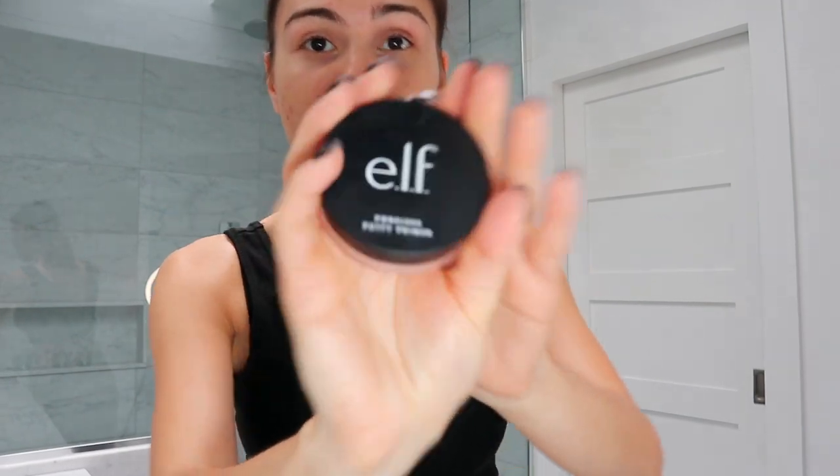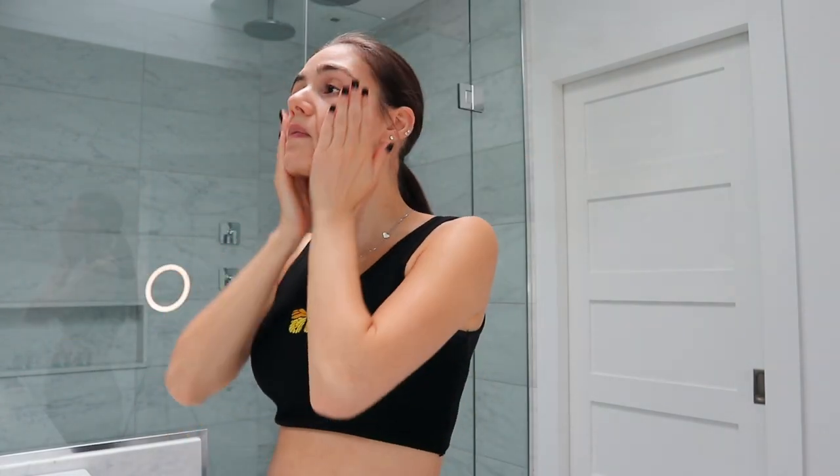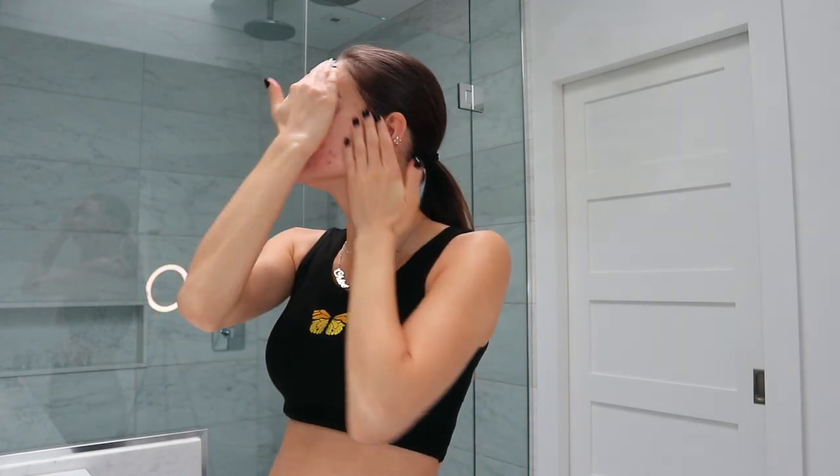Next we have primer. I chose the Poreless Putty Primer, which is literally all over TikTok. This is supposed to be a dupe for the Tatcha primer, which I've never used because that stuff is expensive. It's supposed to feel like jelly. Let's just put this all over the face. It doesn't jiggle as much as I thought it would though — like when Jeffree Star was using it, it was jiggling all over the place.